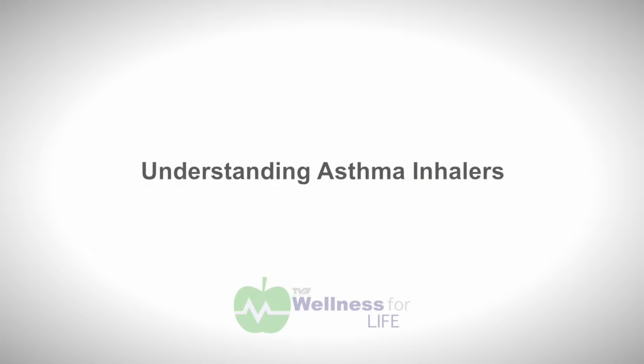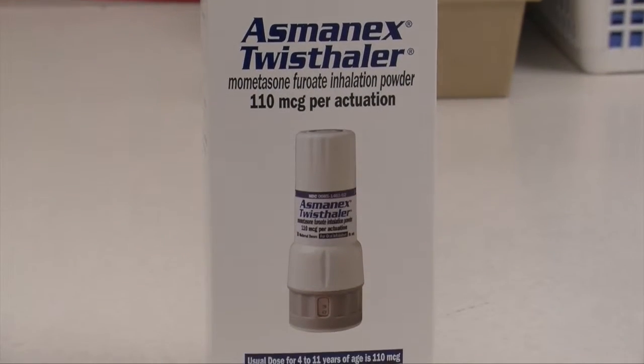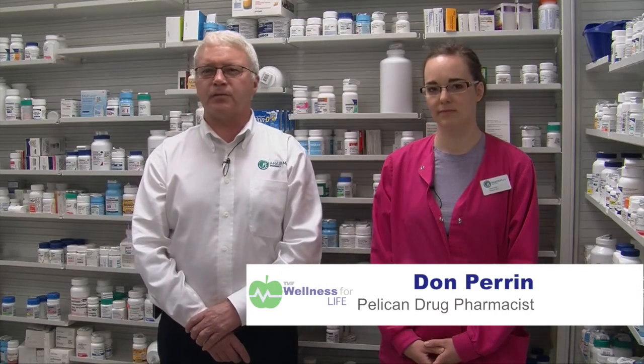Hi, I'm Don Parent and this is Jenny Field. We're pharmacists at Pelican Drug Health Mart in Pelican Rapids, Minnesota. Today we're going to talk about understanding asthma inhalers. Did you know that only seven percent of the people that use inhalers understand how to use them correctly? Combined with a wide choice of asthma medications, asthma management can be more than a little confusing — but together we can change that. Everybody is different, so your doctor decides what type of medication and inhaler is best for you.